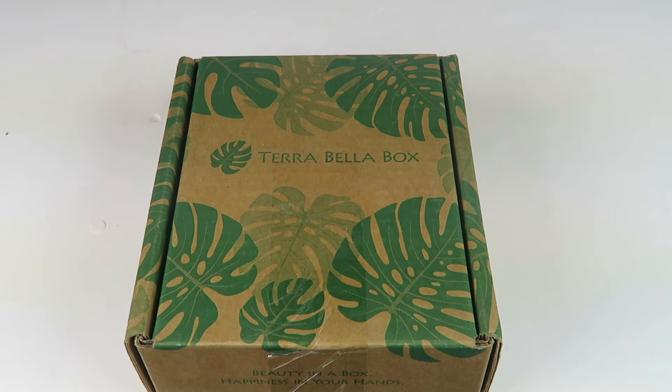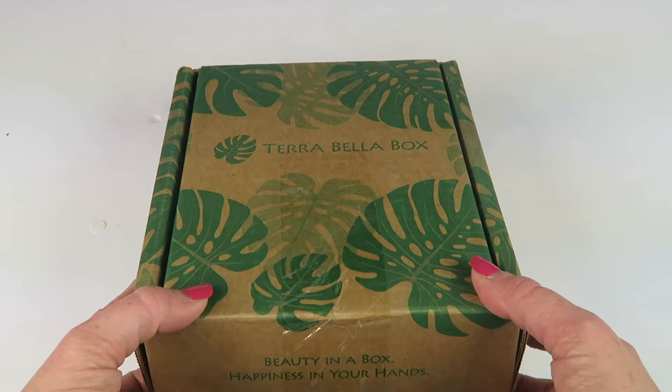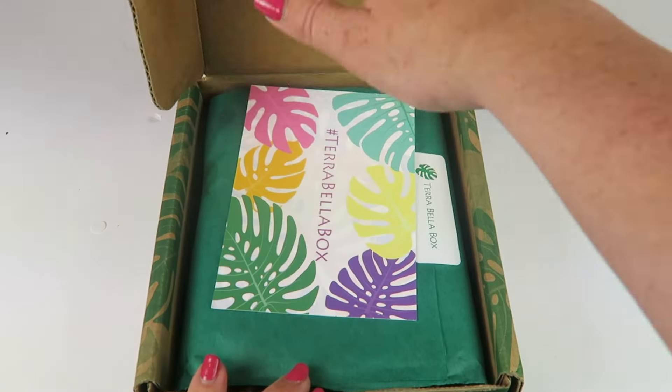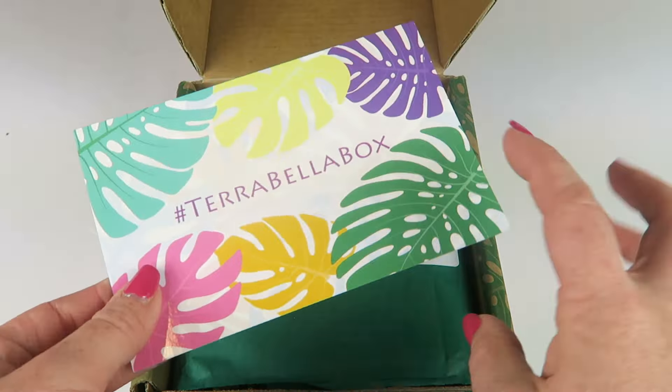This is my unboxing for the Tarabella box for April 2017. This is a beauty and skincare subscription — it's $32.95 a month. They also have a beauty subscription, but I am unboxing the skincare subscription today. It does ship worldwide; shipping fees apply, so check the link below for details. There is also a coupon linked below. I received this for review — let's check it out. Here's the information card that tells you everything in the box.